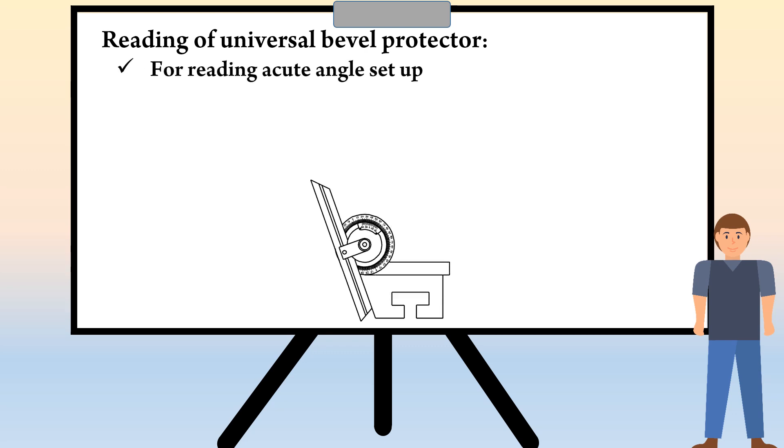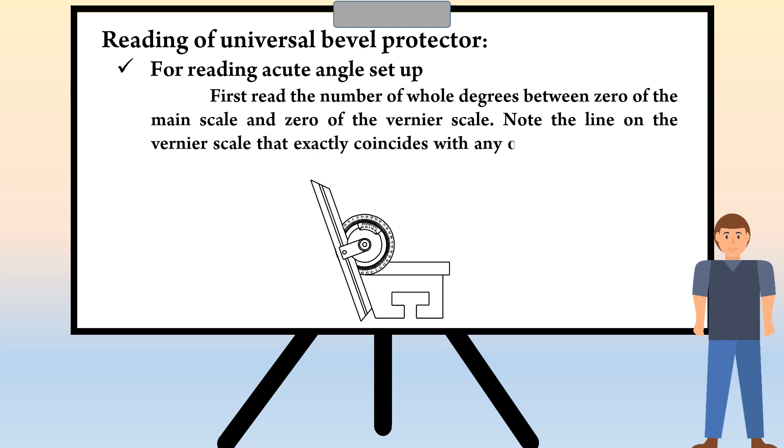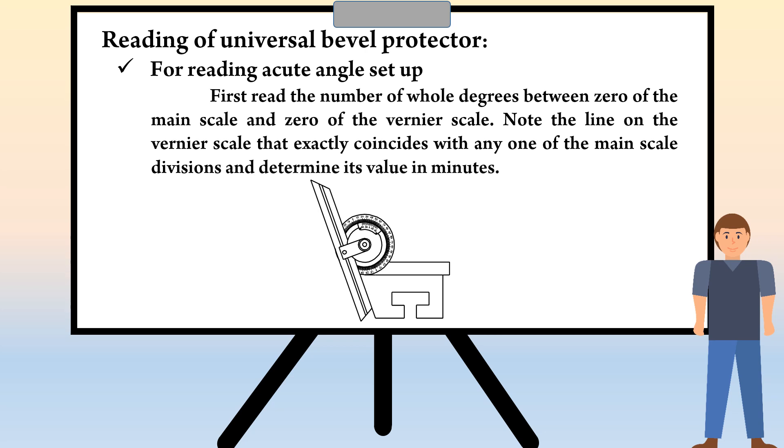We are going to discuss about the reading of universal bevel protractor. The first one is reading for acute angle setup. Read the number of whole degrees between 0 of the main scale and 0 of the vernier scale. Note the line on the vernier scale that exactly coincides with any one of the main scale divisions and determine its value in minutes.